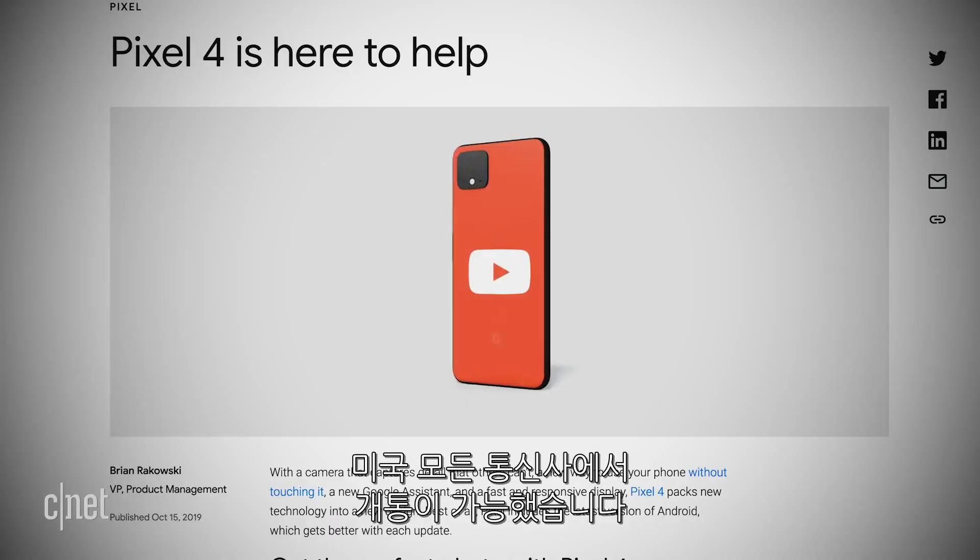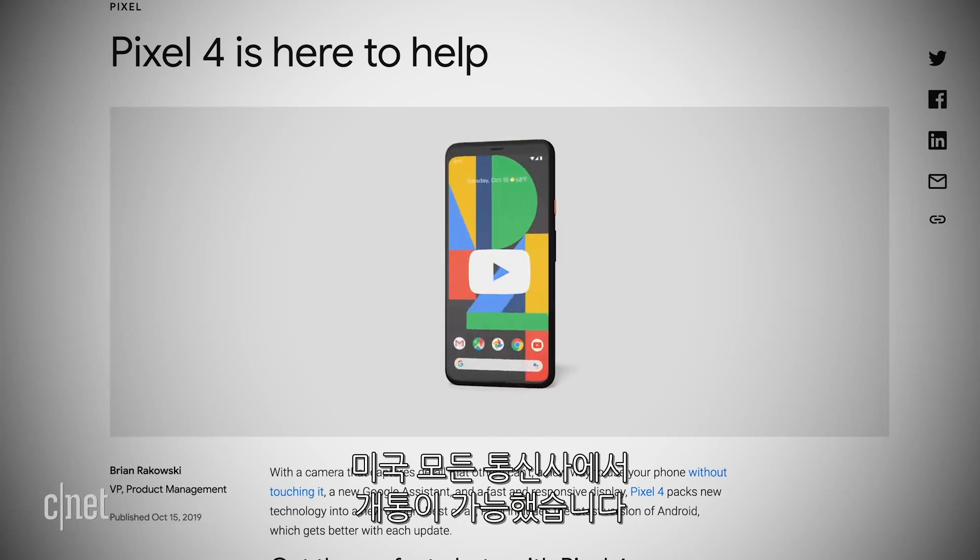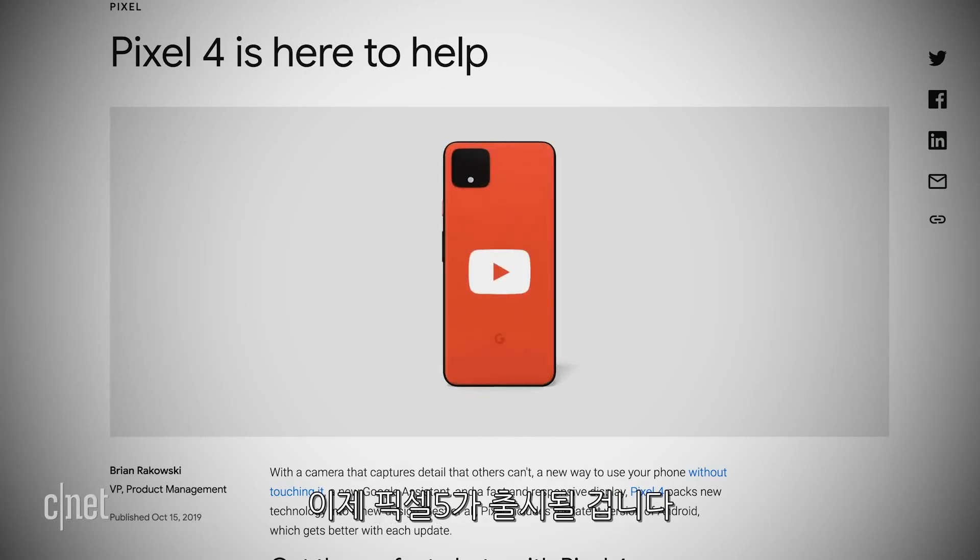At one point, the Pixel was only available at Verizon and Google's online store — I don't know if people knew you could buy an unlocked Pixel from Google and bring it to any carrier. Then the Pixel 4 broke barriers and made it to all wireless carrier stores in the US. Now we're coming to the Pixel 5, and Google has a real opportunity to produce an excellent phone at a good price point, available everywhere.